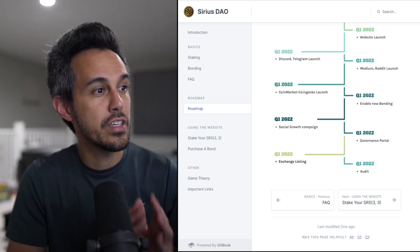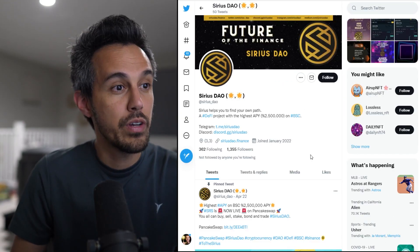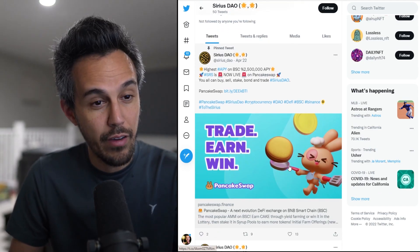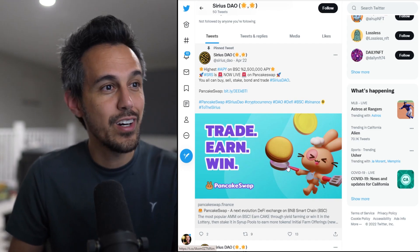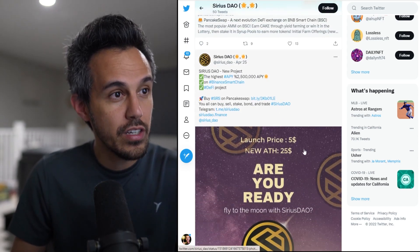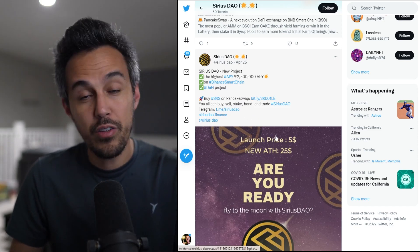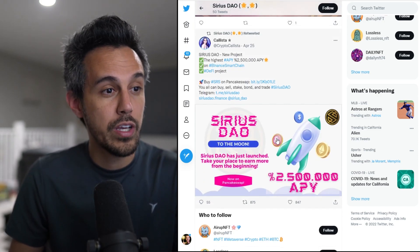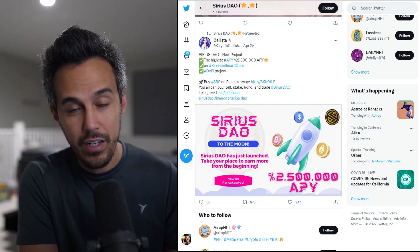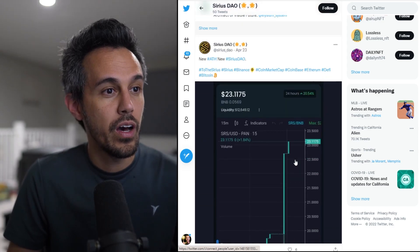Definitely check this out. Be a part of the community — it is an early project. If you follow them on Twitter, they show you the latest updates. This update was posted just a couple of days ago — they've been live about three or four days. You can buy, sell, stake, bond, and trade if you're interested. The APY is very high. You can join on Telegram, and they're very active in the community, making sure you understand what you're getting into and the opportunity as well.